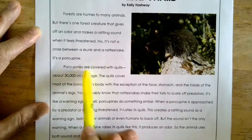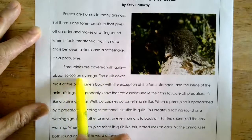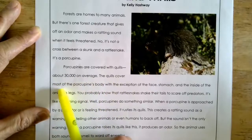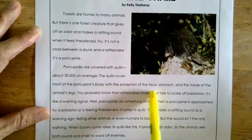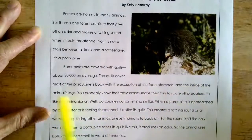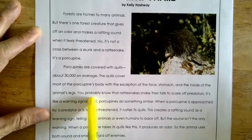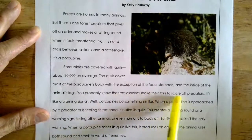Porcupines are covered with quills, about 30,000 on average. The quills cover most of the porcupine's body with the exception of the face, stomach, and the inside of the animal's legs.